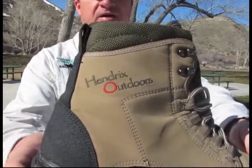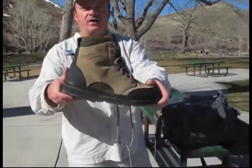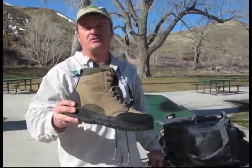I love having studs and a wading staff when I'm fishing out here. I like their logo — yeah, it's pretty cool, I like the red O on there. It should be nice. We've got the place to ourselves, should be a good day on the river. Let's go catch some fish.